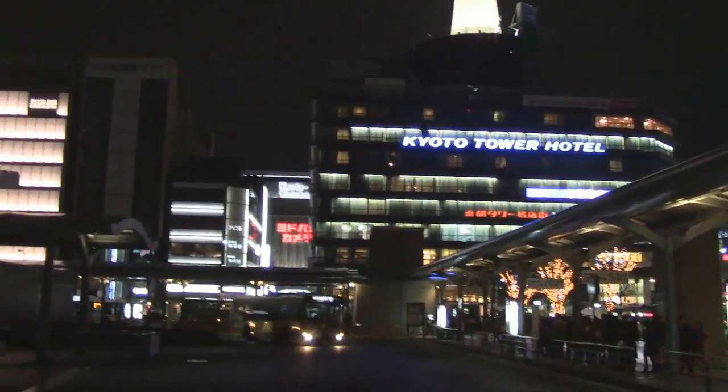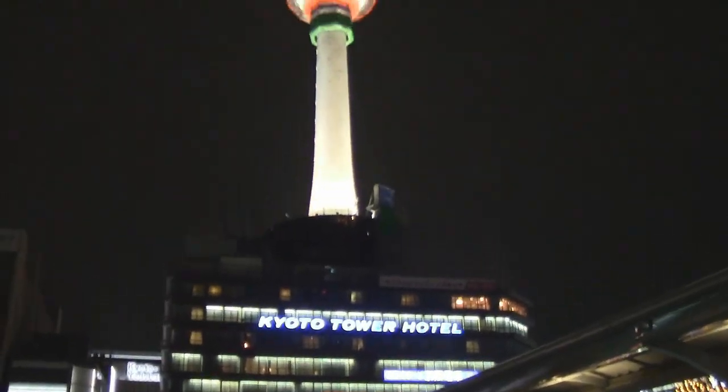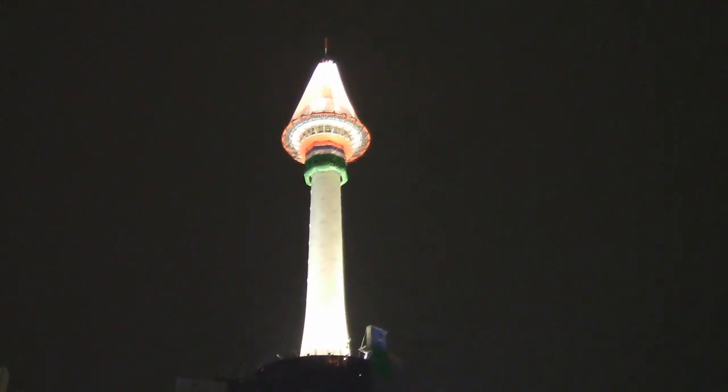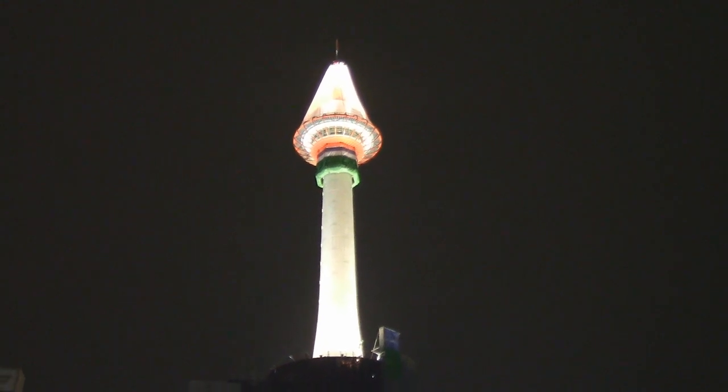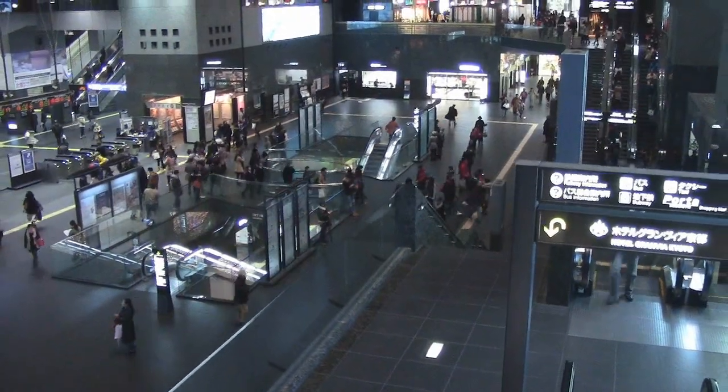There's the Yodobashi Camera back there, but right here is the Kyoto Tower Hotel. It's not a very large tower compared to some others around Japan, but it's lit up quite nicely. I would have loved to gone up there today, except as you can make out, it's got a net on the top — it's under repairs right now.